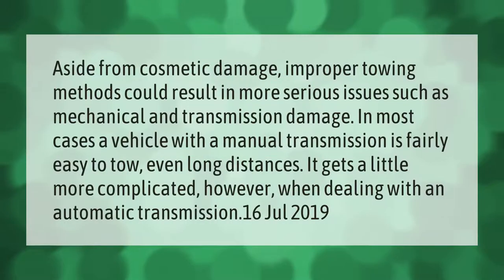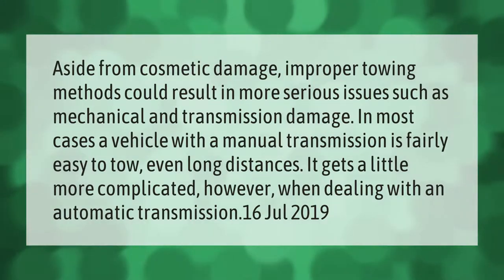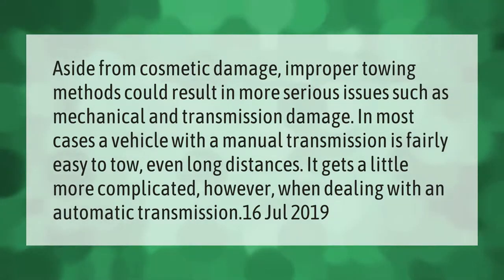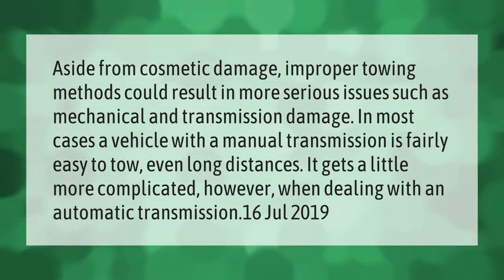Aside from cosmetic damage, improper towing methods could result in more serious issues such as mechanical and transmission damage. In most cases, a vehicle with a manual transmission is fairly easy to tow even long distances. It gets a little more complicated, however, when dealing with an automatic transmission.